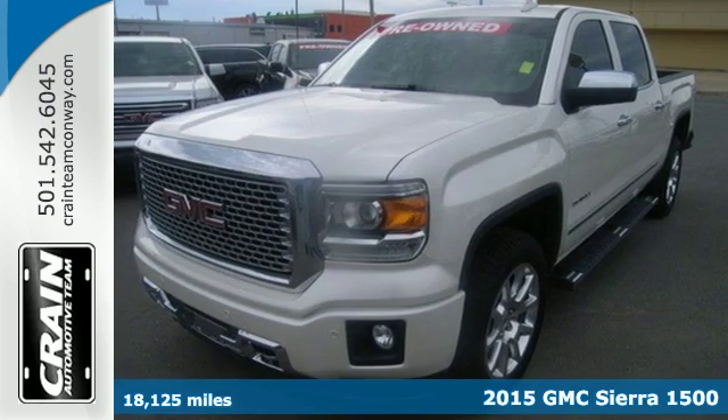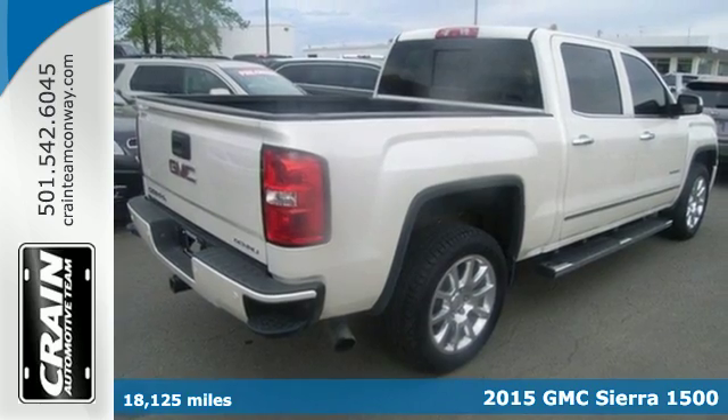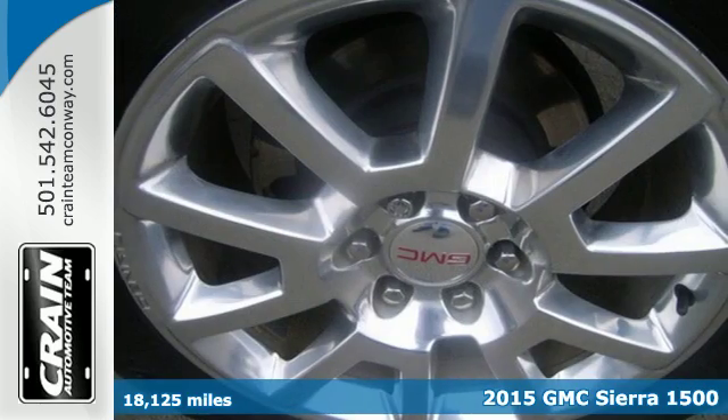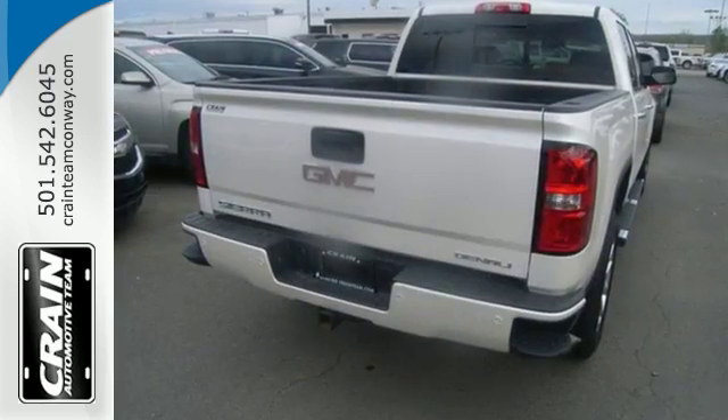It's a 2015 GMC Sierra 1500 Denali. Comfort, convenience, power and performance. For most trucks, these are ideals, but this truck, it's an undeniable reality.